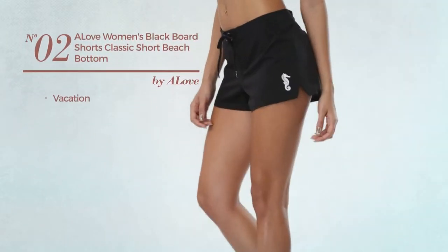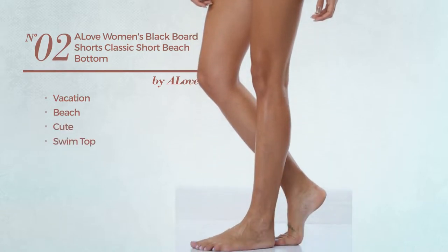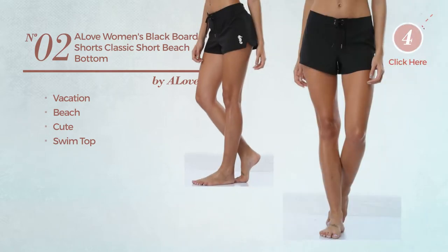Number 2. A Vacation Beach Board Shorts. Featuring a cute look with a swim top. Available exclusively in black color.